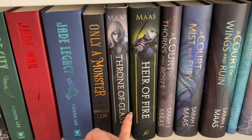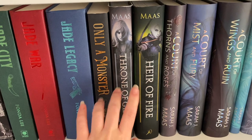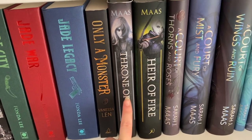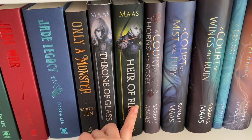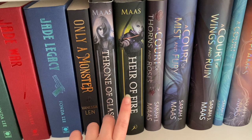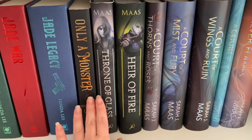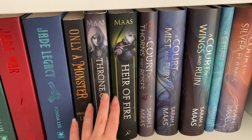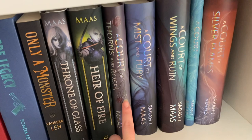Only a Monster by Vanessa Len, which I did not enjoy. Throne of Glass and Heir of Fire by Sarah J. Maas — these are the first and third books. I read the first one for a specific video that isn't out yet. Heir of Fire hardcovers are not easy to get in Australia, and I prefer hardcovers over paperbacks. At the moment I was only able to grab Throne of Glass and Heir of Fire; I'm hoping to grab the rest eventually.